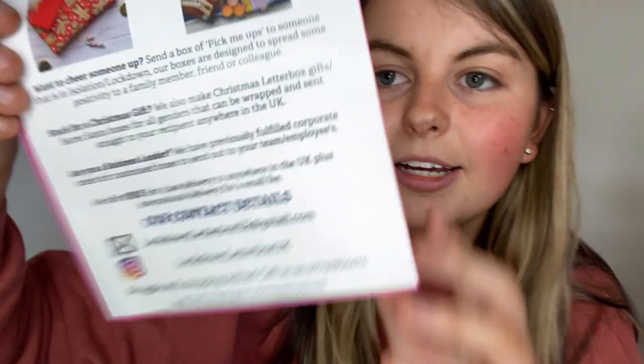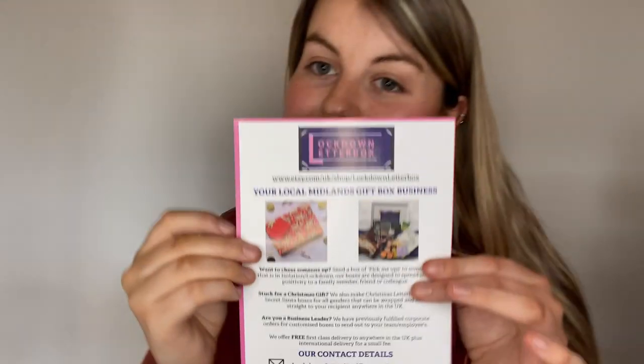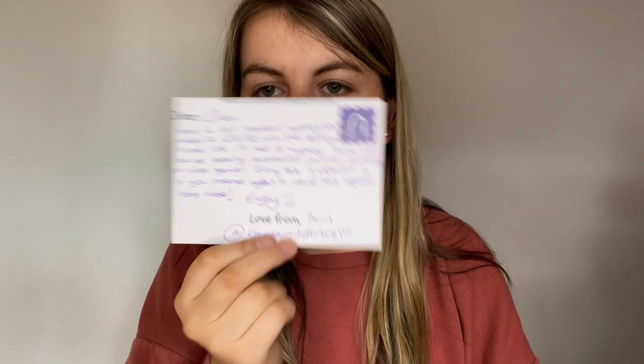When I opened it, there's a full-on flyer. It says: 'Want to cheer someone up? Send a box of pick-me-ups! Our boxes are designed to spread positivity to a family member, friend, or colleague.' There are also options for Christmas and Secret Santa, plus free first-class delivery anywhere in the UK and international delivery for a small fee. They also include contact details like their email, Instagram, and phone number.